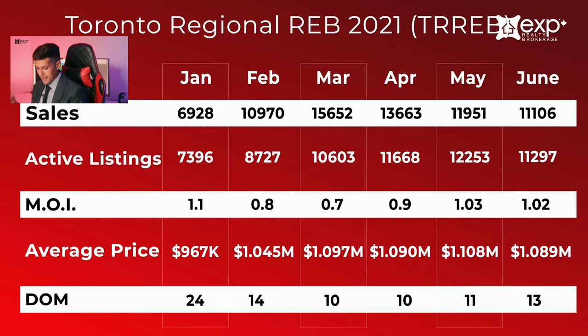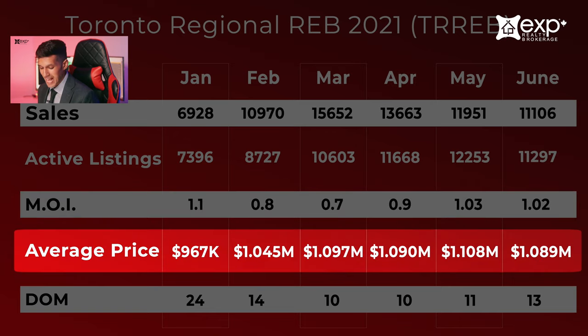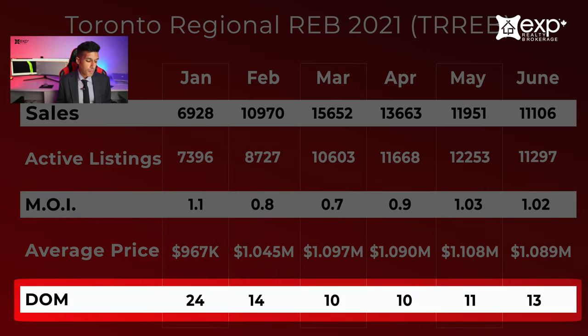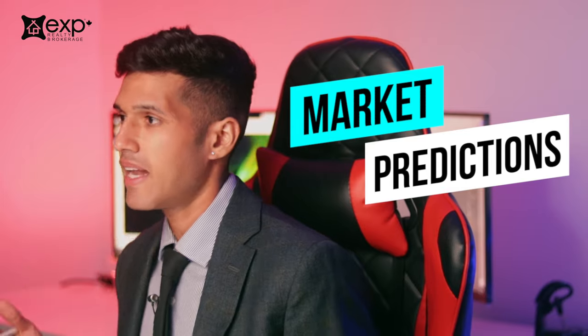Let's jump into this first chart which shows a month-by-month breakdown of the really important metrics: sales, active listings, months of inventory, the average price, and DOM which stands for days on market. This information is for the first half of the year. Be sure to stay tuned to the end of the video where I'll share with you my market predictions for the second half of the year.